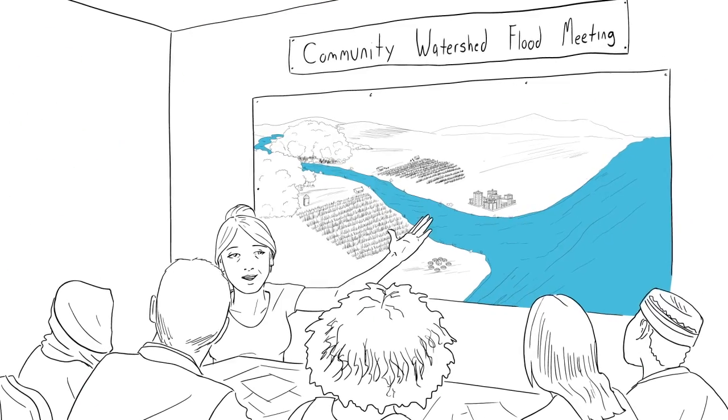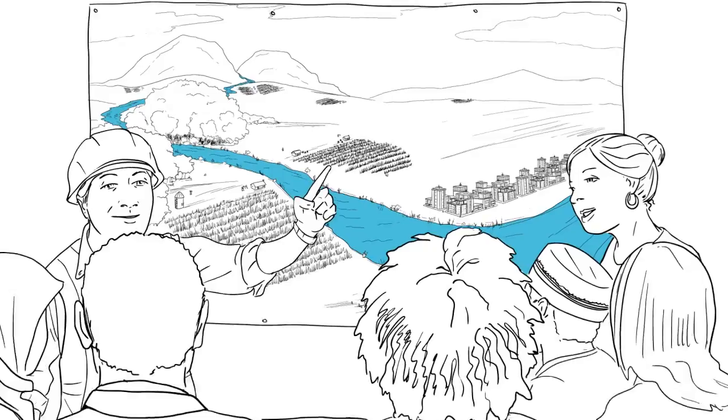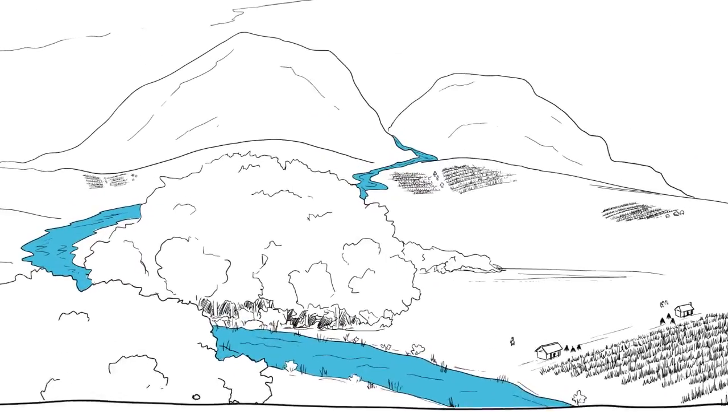That's why it's critical to understand what contributes to flood risk, how to minimise potential damage and how to maximise potential benefits of floodwaters.